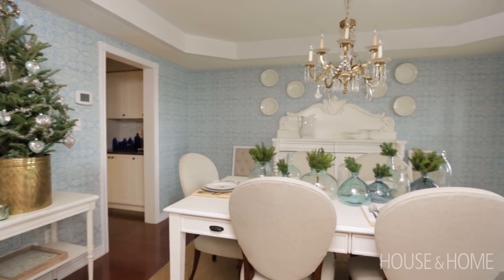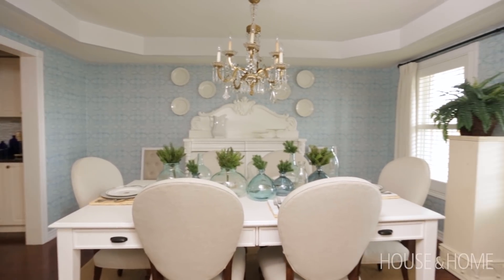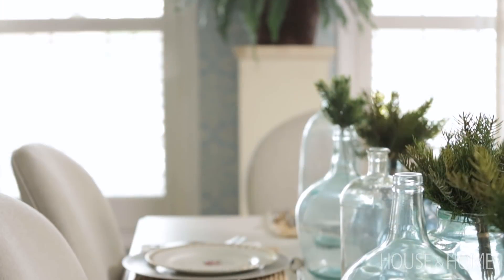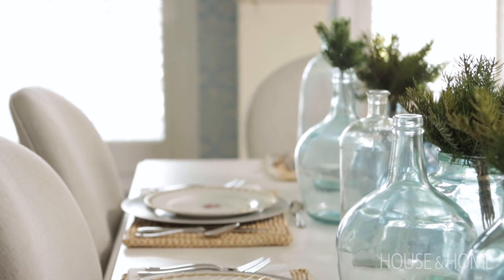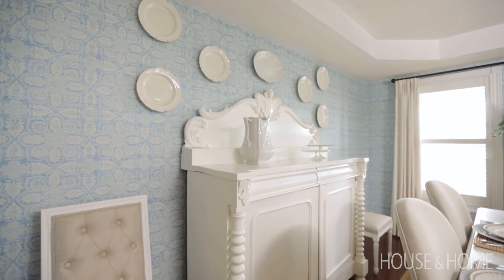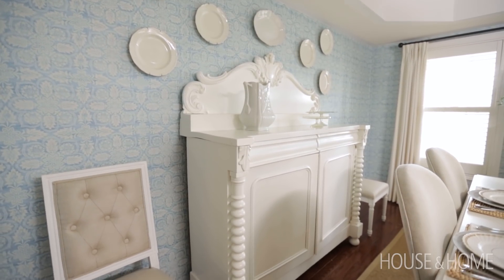The first thing we did for the dining room is pick the wallpaper, and that really set the tone. Covering up that drywall feel with a layer of pattern really makes a huge difference. This room is a typical mix for me of new and old items — the table is brand new but has an old feel, and the buffet was a big heavy sideboard that we lightened up with lots of coats of white paint.